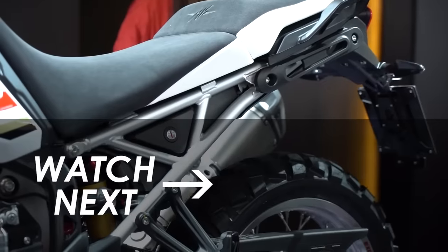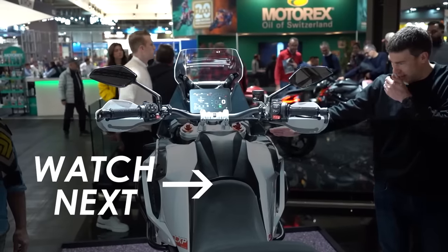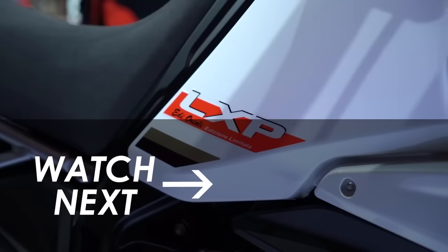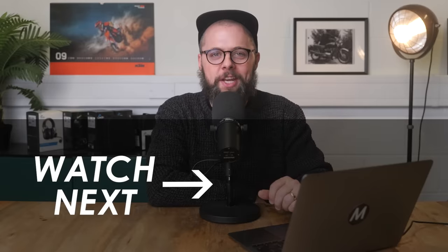Do give it a click and let us know in the comments below which bike from this list you'd choose if money was no object. Hit subscribe if you're not already to see more of the latest motorcycle news right here on YouTube. Many thanks for watching today and we'll see you in the next one.